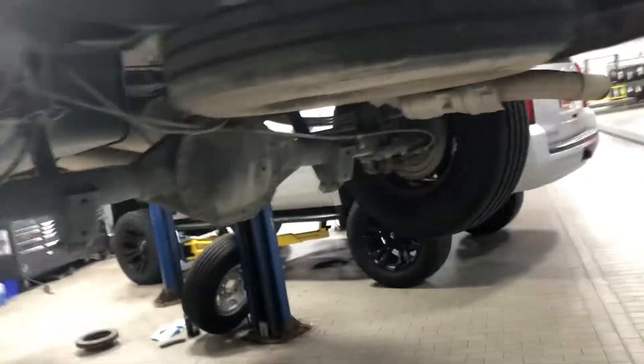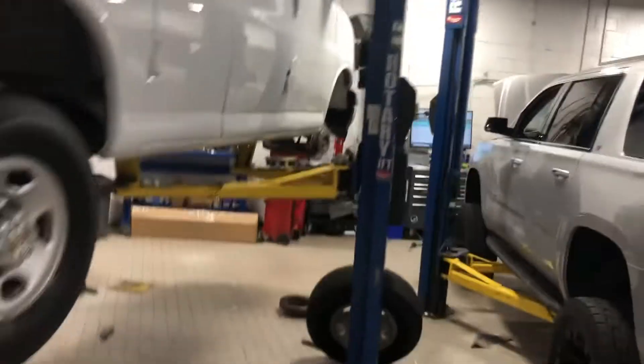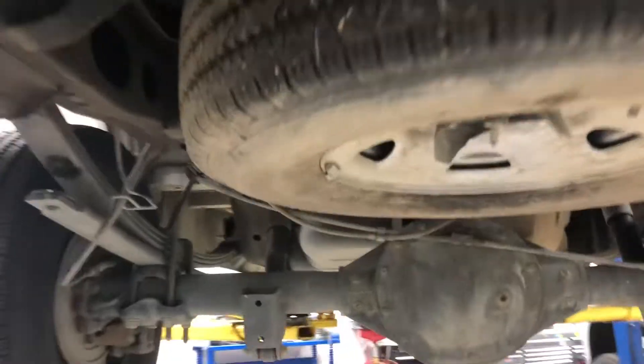This way, when you pick it up, or the next lucky customer gets one like this, there are no issues with the vehicle. Seven three two, six six seven, eight seven three two is my direct line.